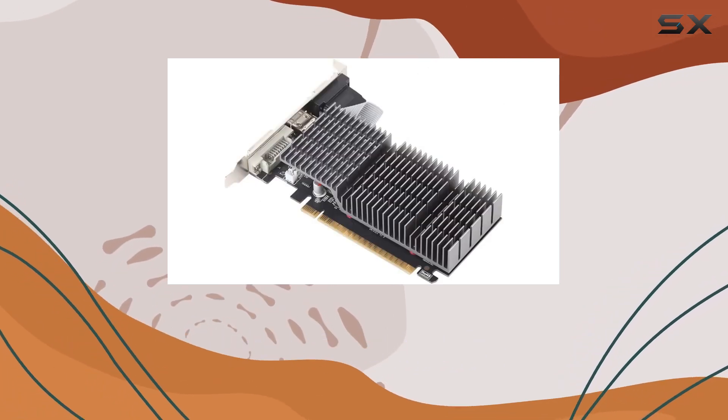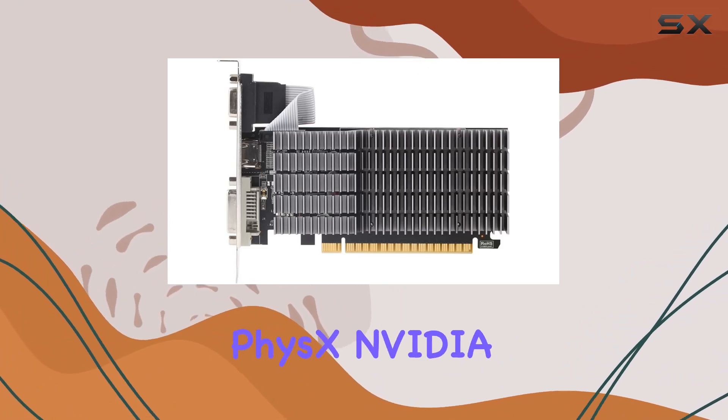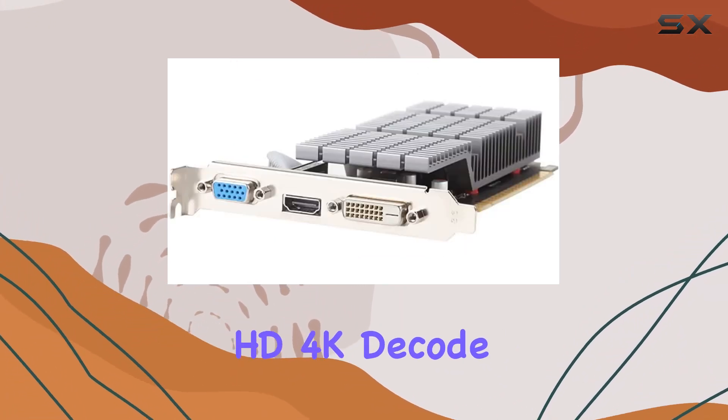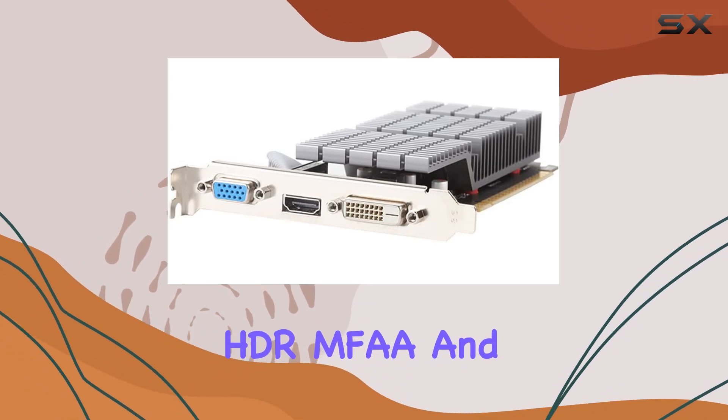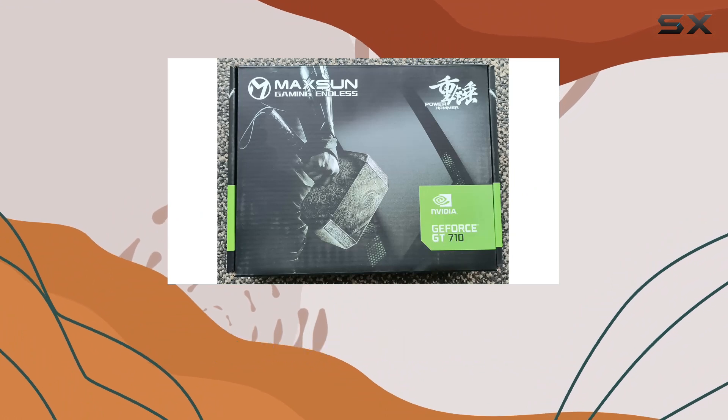Let's talk about compatibility and connectivity. The MaxSun GT710 supports PhysX, NVIDIA CUDA, PureVideo HD 4K decode, HDR, MFA, and GeForce technologies like 3D Vision, GameWorks, and G-Sync Ready.